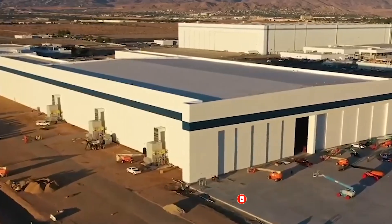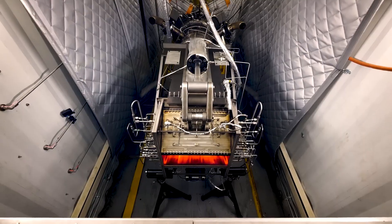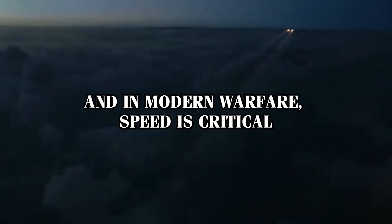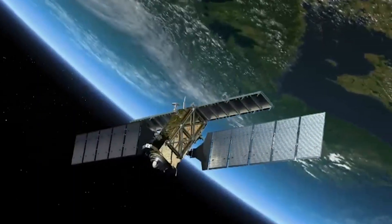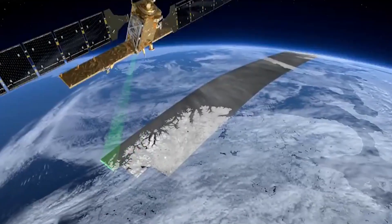The combination of the turbofan and the dual-mode ramjet is what makes the TBCC engine so revolutionary. It provides the flexibility to operate efficiently at both low and extremely high speeds, giving the aircraft a significant advantage. In modern warfare, speed is critical. The ability to rapidly access real-time information is crucial, and traditional intelligence-gathering methods like satellites and drones have their limitations. Satellites are excellent for capturing detailed images and monitoring global activities, but they follow predictable orbits, making it easier for adversaries to avoid detection. This predictability limits their effectiveness when rapid, on-demand intelligence is required.